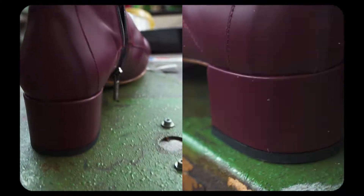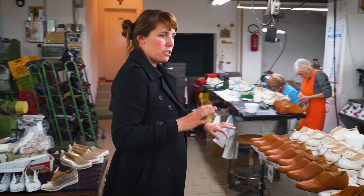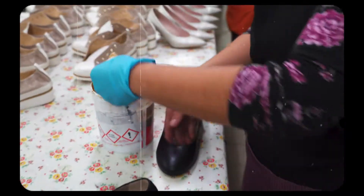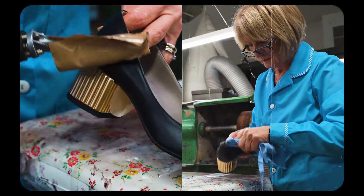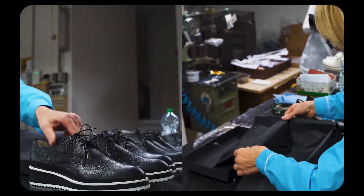Then we come around here and we're getting to where the girls are doing the finishing — so they're applying the polish, buffing it back, lacing shoes, and finally we get to the end here where the boxing takes place. And there you have it, that's my factory.